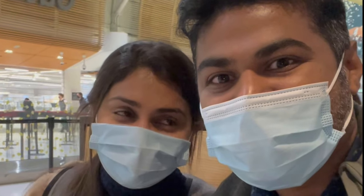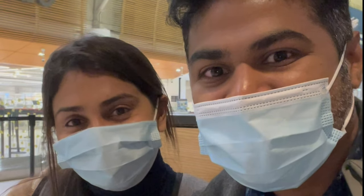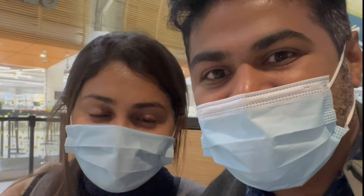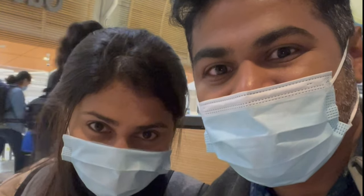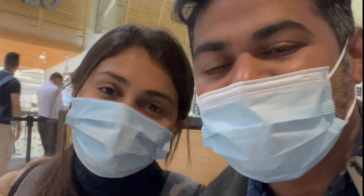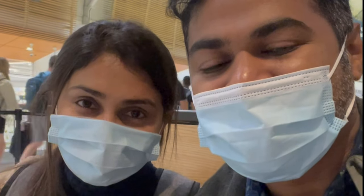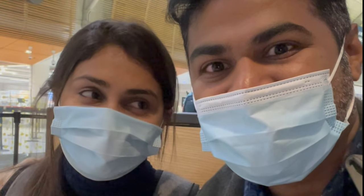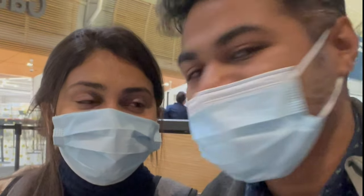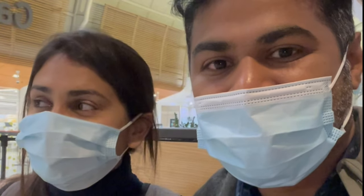Hi everyone. Today we are here at Toronto Pearson Airport and we are traveling to Prince Edward Island. This is one of the leisure trips we have planned lately since our visas are not yet in place, so we thought why not travel within Canada and see what the country has to offer. We just got our luggage checked in and we are waiting for the gate to open.